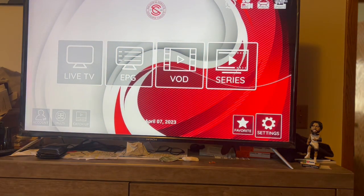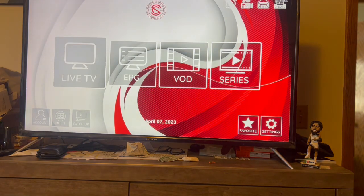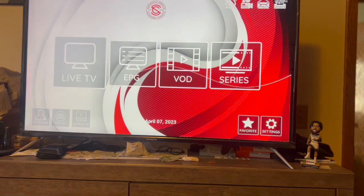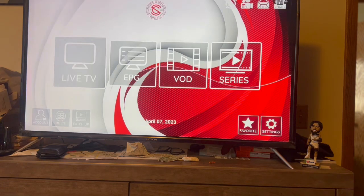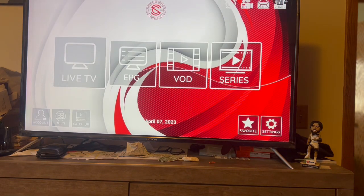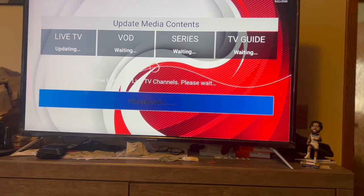Then you got your Settings which you don't really need to be in, your Favorites which you can add favorites to - I've never done that. Catch Up I don't really know what a lot of these sections do. That's your Account. Up here I'm not sure what this is, and this is your Update button - though it auto-updates anyway when you cut it on, so you don't have to worry about that button.